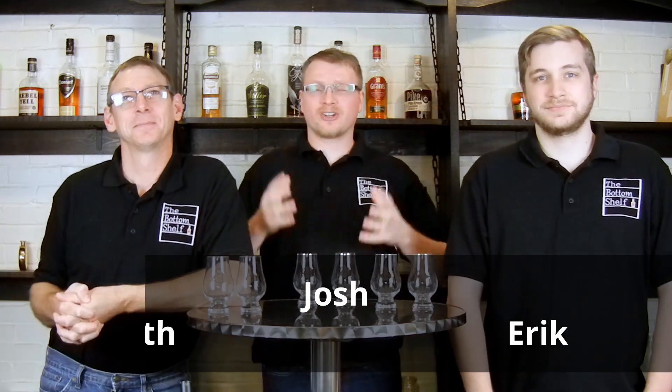Welcome back to The On The Shelf. I'm Josh. I'm Keith. And I'm Eric. And today is our very first Clearance Day episode. And because it's our first episode, I'm going to run you through what we're going to be doing today.